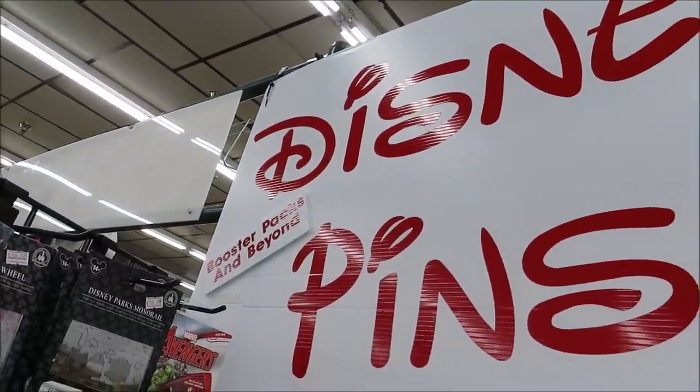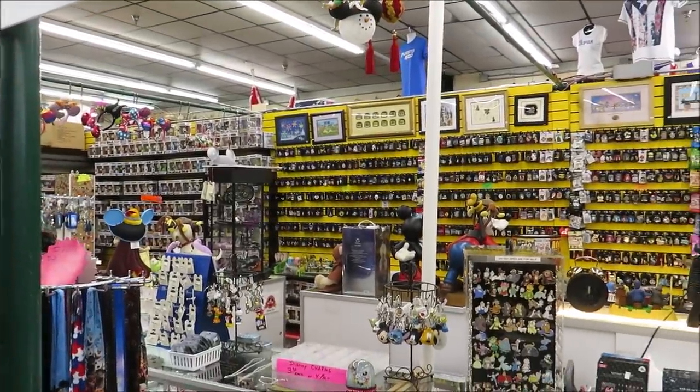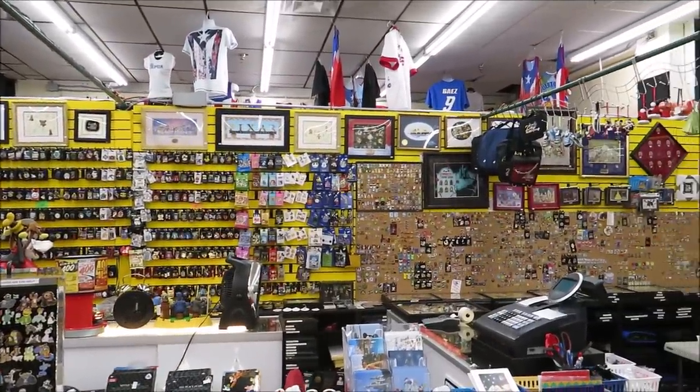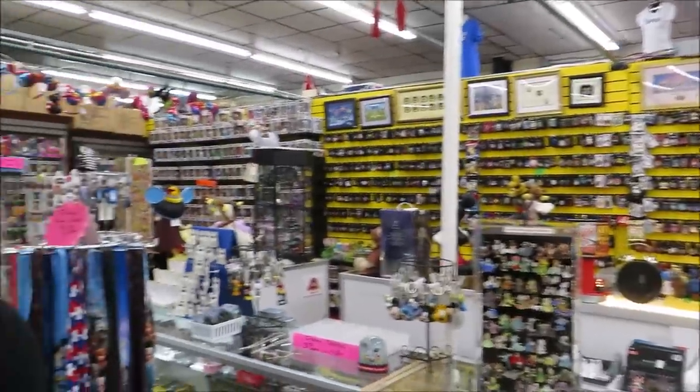And here it is — Booster Packs and Beyond. This place is phenomenal. We did a quick overview of the stuff that they have here and we were impressed, so we decided to pull out the camera and show it off a little. Not only do they have pins, they have Funko Pops, ears, magic bands, magnets, old vintage figurines, some newer figurines, and collectibles.